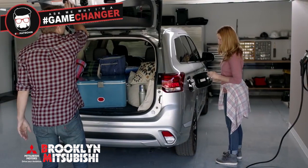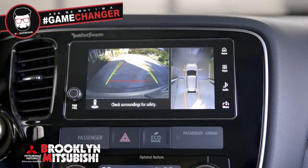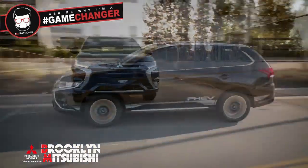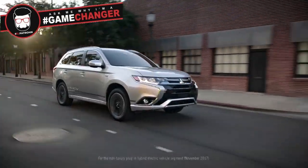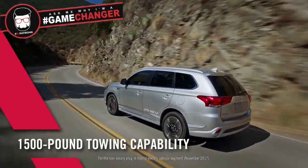With its ample cargo space and rear power lift gate, it's even easier to pack up and leave it all behind. The all-new Outlander PHEV combines sleek crossover styling with workhorse utility and comfortable seating for five. It's also the only PHEV in its class with super all-wheel control and has towing capabilities.